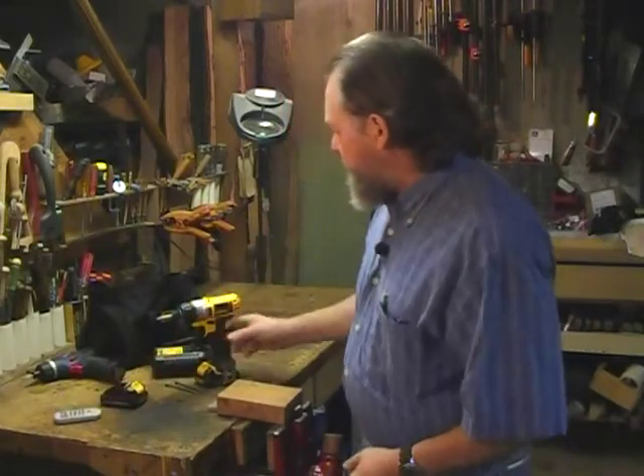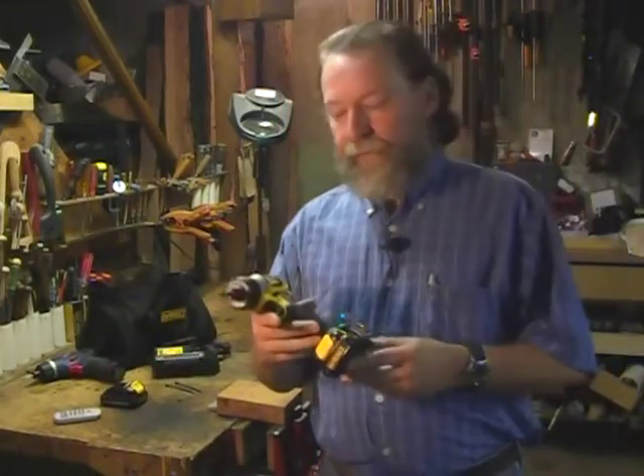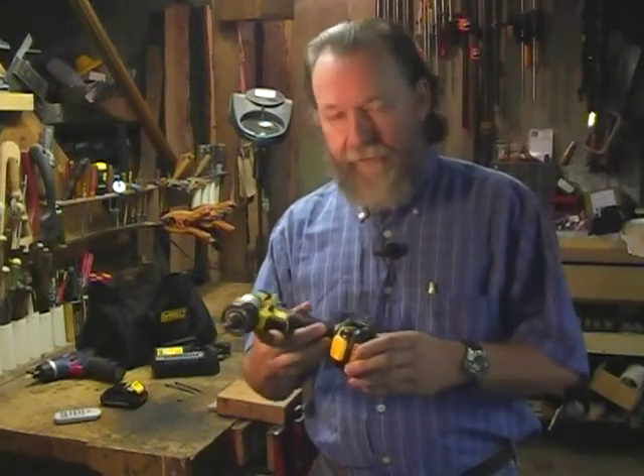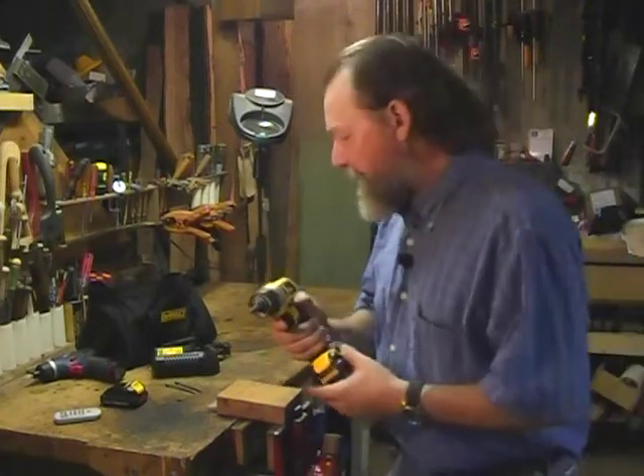Hello, I'm Will Sampson from Cabinet Maker and FDM Magazine. We're in the shop today to talk about a new line of cordless tools from DeWalt. Actually, what we should start to talk about first is what really amounts to a revolution that's happening in cordless tools today.